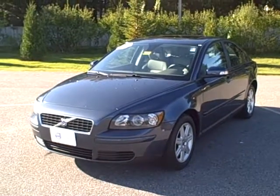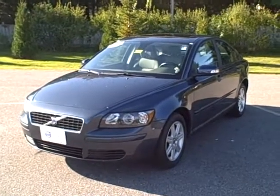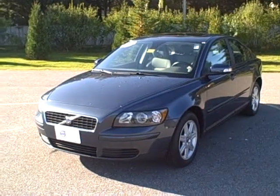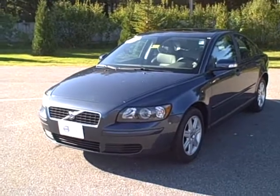Hello, Scott Fairley here, Internet Sales Manager with Portland Volvo. Today we're looking at a beautiful 2007 S40. This is stock number 2607A.